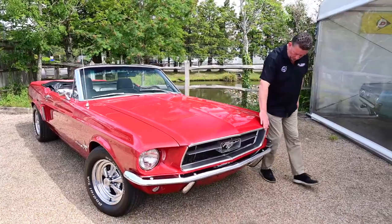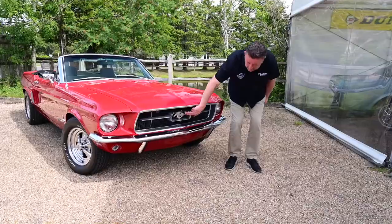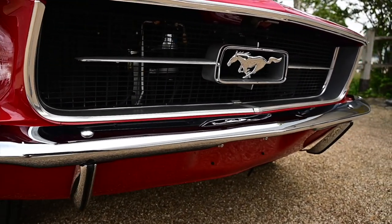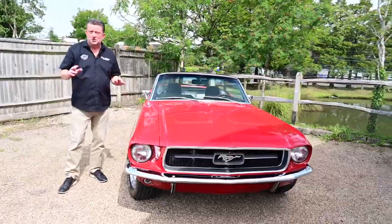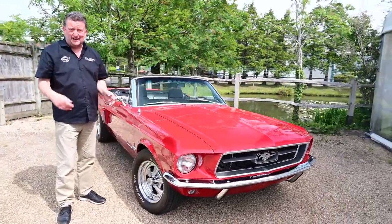As you can see, all the chrome around here, all new bumpers, new grille, the pony in the corral with the wings on it — just absolutely gorgeous car. I'll show you underneath the bonnet in a minute, which will blow your mind, it's just that good. We're going to hopefully get some shots of the underneath, because if I can show you the underneath, you'll see the detail this car's been done.